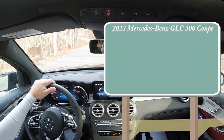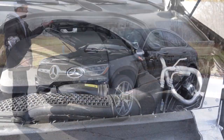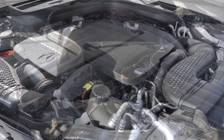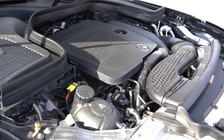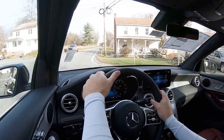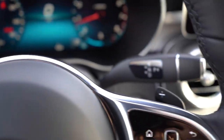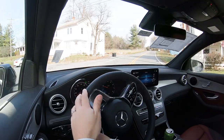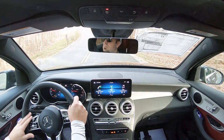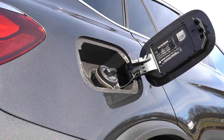Starting with pricing: MSRP for the GLC 300 Coupe starts at $54,700. Powering it is a 2.0-liter turbocharged inline-four cylinder putting out 255 horsepower at 5,800 RPM and 273 pound-feet of torque at 1,800 RPM. Power is sent to all four wheels — this is a 4MATIC all-wheel drive only vehicle. Power goes through a nine-speed automatic with paddle shifters. Zero-to-60 comes in at approximately 6.2 seconds, top speed 135 mph, with fuel economy of 21 city and 27 highway on premium unleaded.